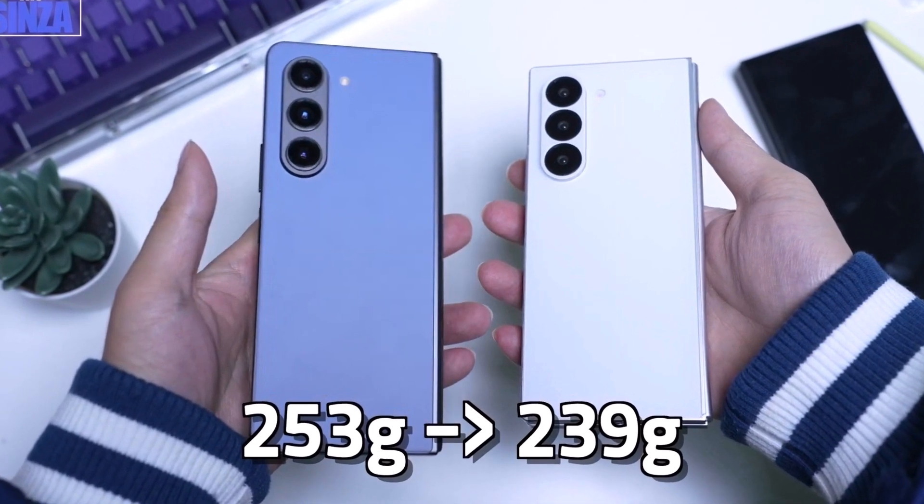Besides having wider displays, the Galaxy Z Fold 6 will sport sharper corners for a more angular appearance. It might also be about 15 grams lighter and include a titanium frame.